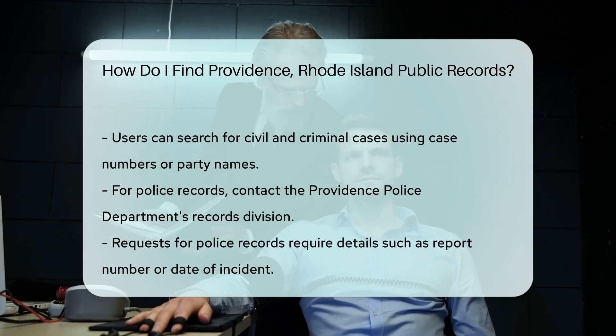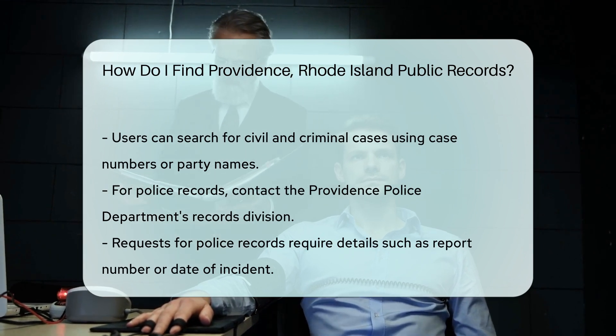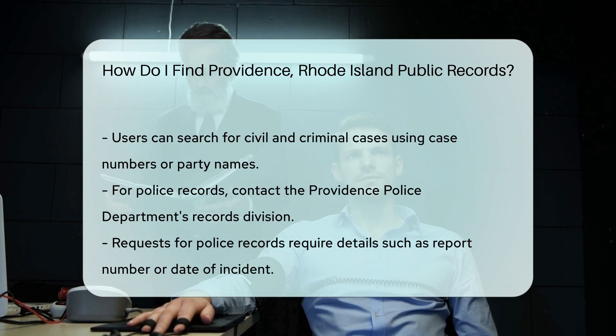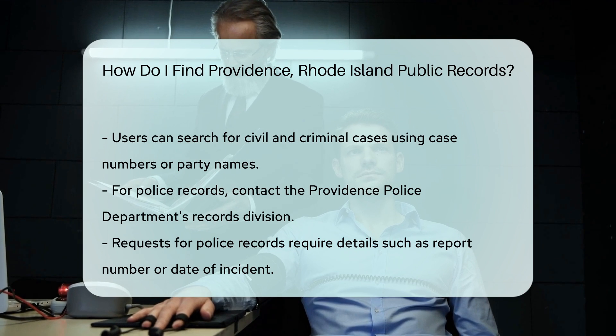If you need police records, contact the Providence Police Department. They have a records division where you can submit requests for incident reports or accident reports. Be prepared to provide details such as the report number or the date of the incident.